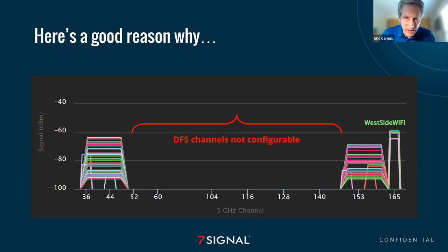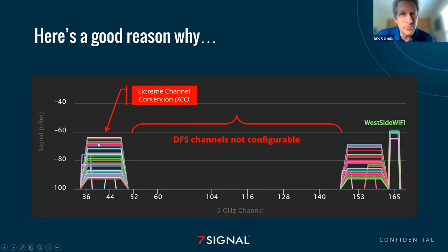You go into your home router right now and look at the channels available to select — you don't have a lot of choices. They don't make DFS channels available because they don't want to deal with it. As you know, these DFS channels are a shared resource with things like weather radar, so they don't want to take the chance of a horrible experience. They just remove those from the equation, leaving you to set up shop on either end of the spectrum. This is what I call extreme channel contention — XCC — or bumper-to-bumper traffic.